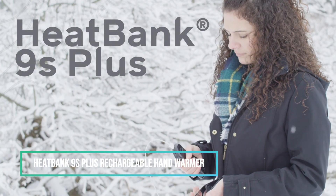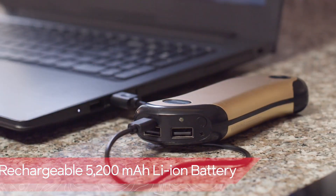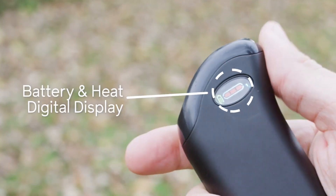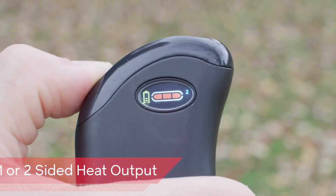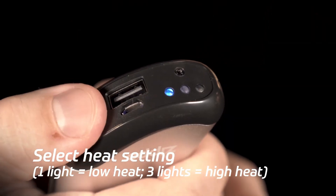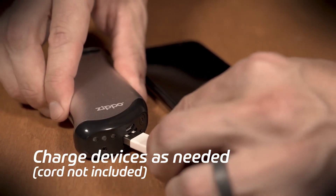Are chilly hands bothering you? Say goodbye to the cold with the HeatBank 9S Plus, a high-tech solution for those low-temperature days. This electric hand warmer is not only convenient, but also efficient, providing dual-sided heating that reaches up to 120 degrees Fahrenheit. With a remarkable battery life of up to 9 hours, it ensures your hands stay comfortably warm. The HeatBank 9S Plus doubles as a power bank — you can recharge up to two compatible USB devices, such as phones, tablets, cameras, and more.